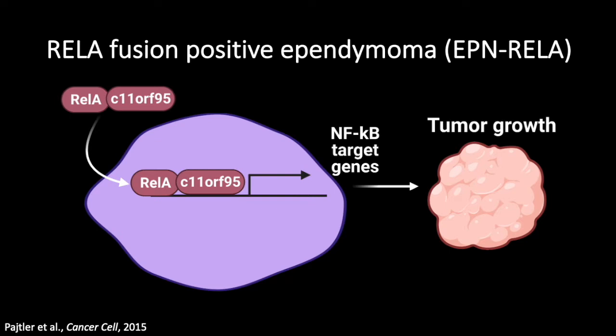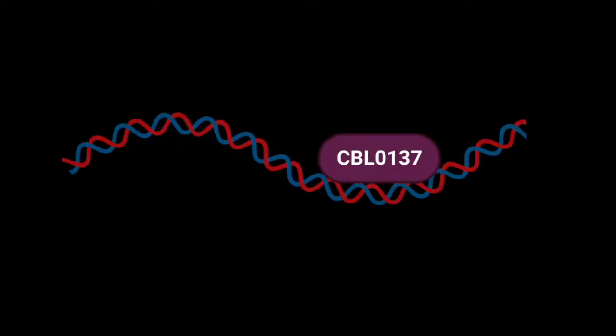This fusion alone has been shown to be sufficient and necessary to drive and initiate REL-A fusion positive ependymoma. Our lab works with a small molecule drug, CBL0137, to target and kill these ependymoma tumor cells.